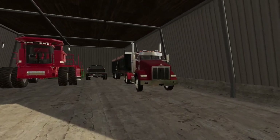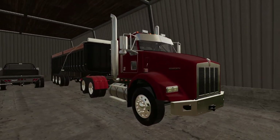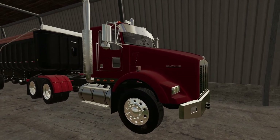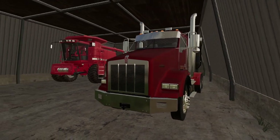This beautiful Kenworth — yep, got a semi back on the farm. This thing has been a beaut. I just love the orange color of this thing. It's like fire orange.